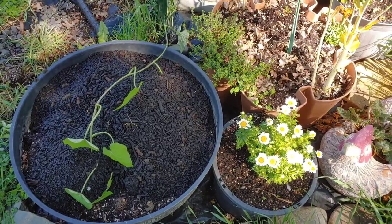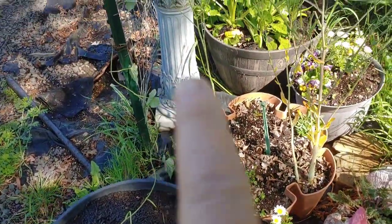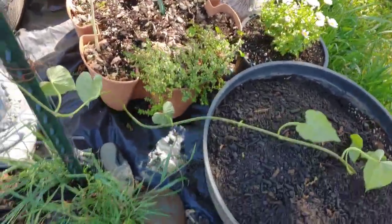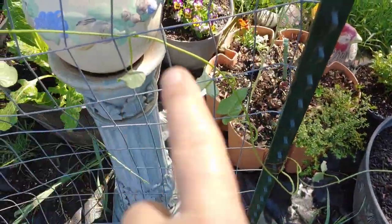I got some of my orange sweet potato planted there. I had to get it planted, get it out of the window because it was just growing like crazy. It was beautiful in the kitchen, though.